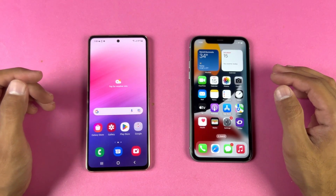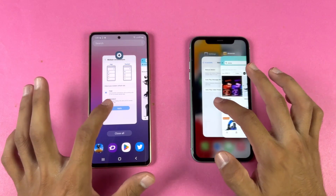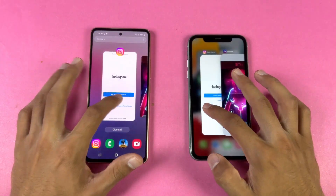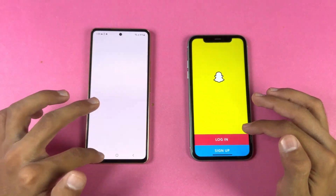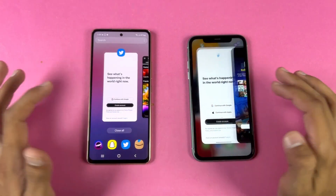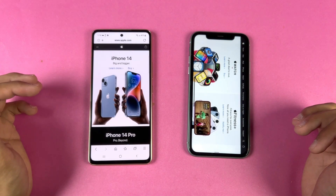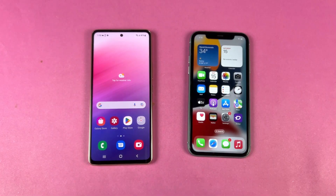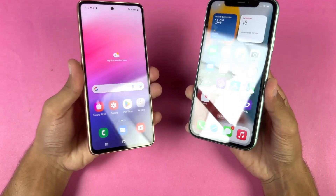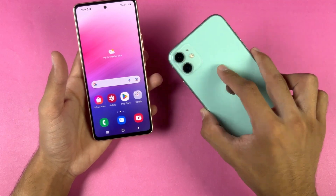Now let's check RAM management. The Samsung has 8GB of RAM while the iPhone has only 4GB. Re-opening phone dialer, settings, Amazon Shopping, Candy Crush Saga, Instagram, Pinterest, Snapchat, Spotify, Subway Surfers, Temple Run 2, Twitter, Zedge, and PUBG Mobile — no refresh on either phone. RAM management is really good on both phones. App opening speed is a tiny bit faster on the iPhone 11 in games, but in system applications both phones perform very similarly.